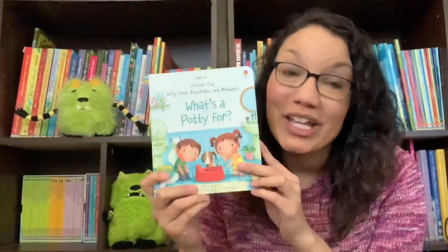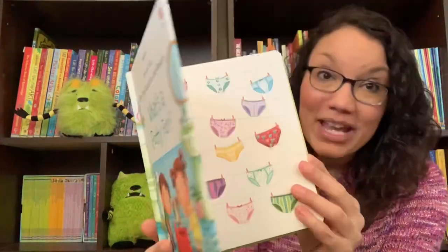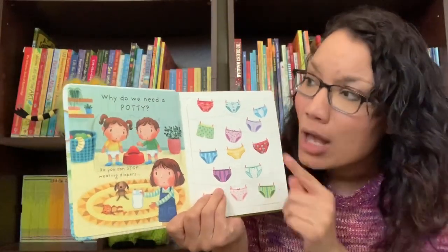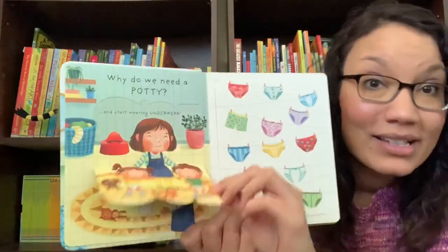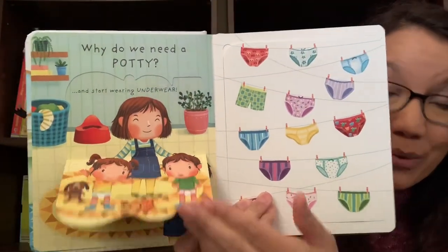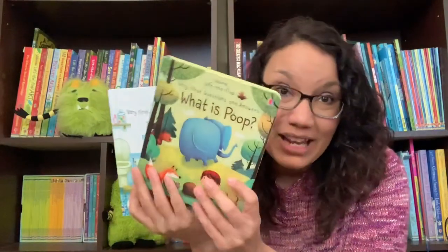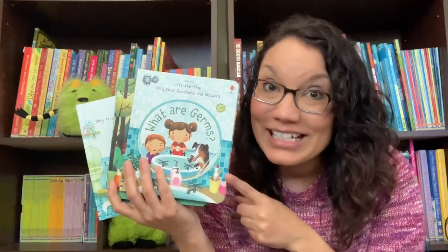Who has a potty learner in their home? This book is a perfect accompaniment for your child. Every page has fun illustrations and interactive flaps. Why do we need a potty? So you can stop wearing diapers and start wearing underwear. And if you want to throw in a bonus, you can add in our What is Poop and What Are Germs so they know to wash their hands too!